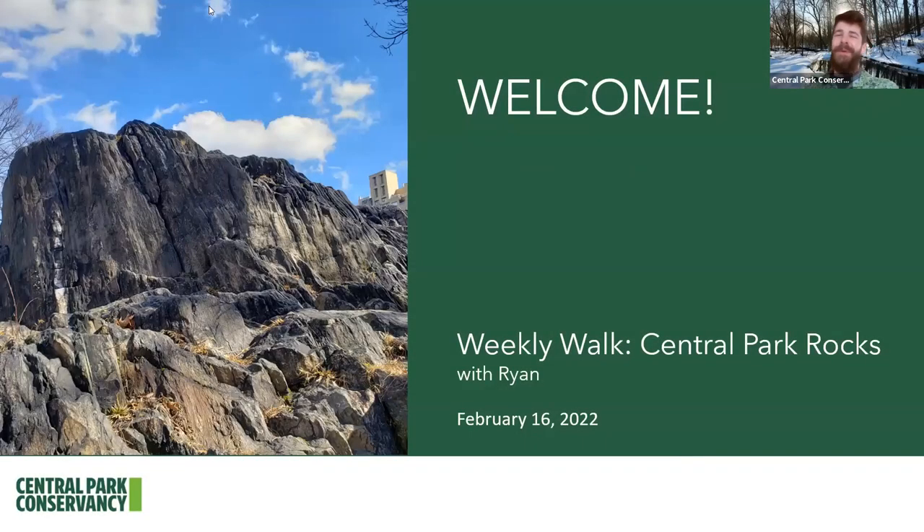Hello, everybody. Thank you so much for joining us. My name is Ryan and welcome to Central Park. We know that getting to Central Park is still difficult for a lot of people, so we want to continue bringing the park to you, offering both in-person tours as well as longer 45-minute virtual tours and, of course, our regular Wednesday 15-minute weekly walks. Welcome and thank you again for joining us.